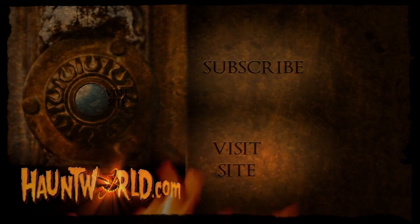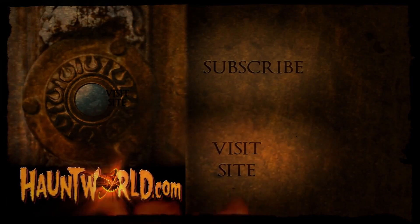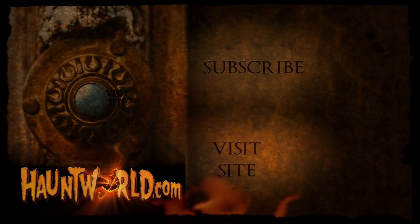For scary videos and more, subscribe to our YouTube page and visit HauntWorld.com. See you next time — thank you!